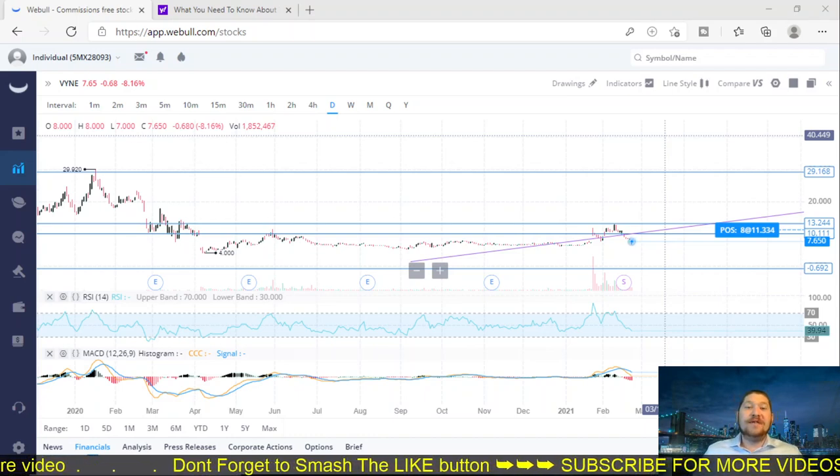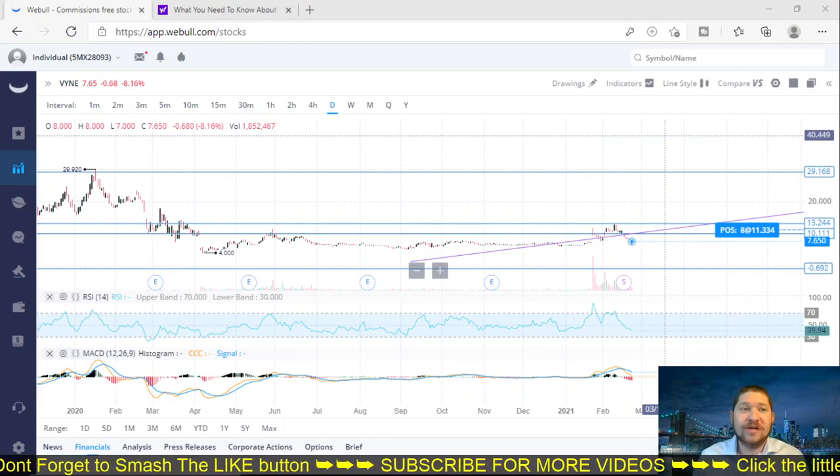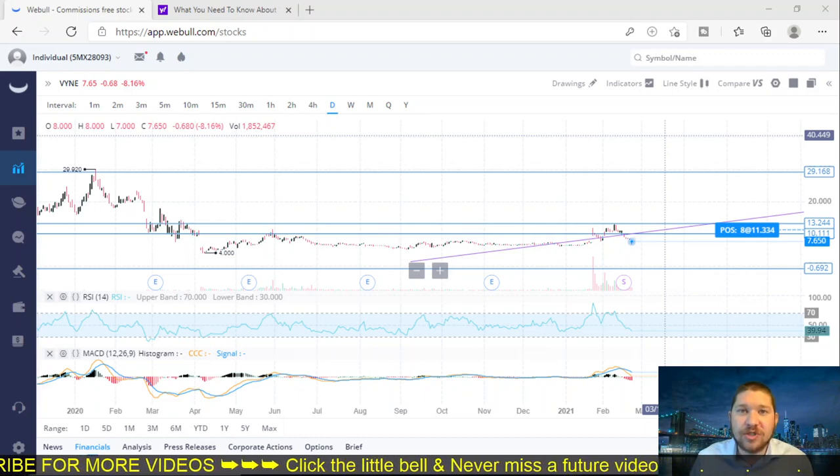Welcome back guys, Johnny here, and I have another exciting video for you today. In today's video, we are going to talk about Vine Therapeutics and give you an update on recent news, price targets, and what to expect from this company in the future. So let's get into it.